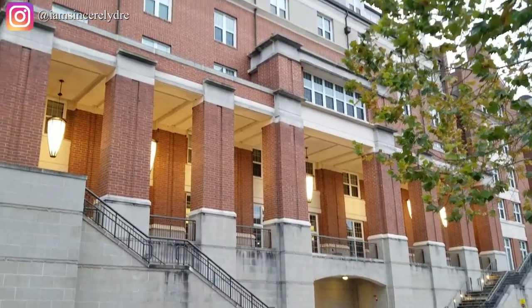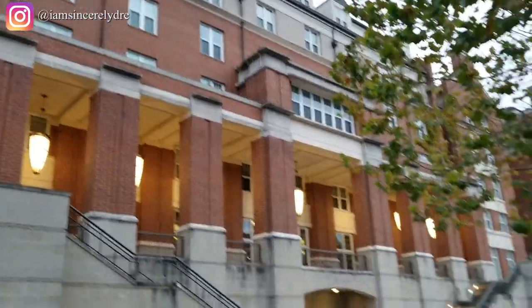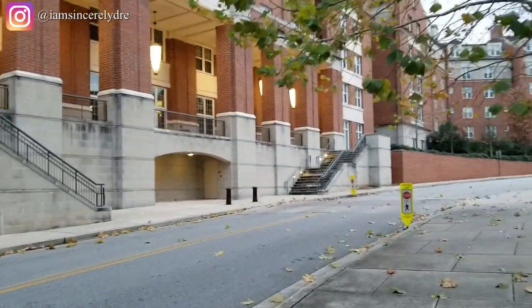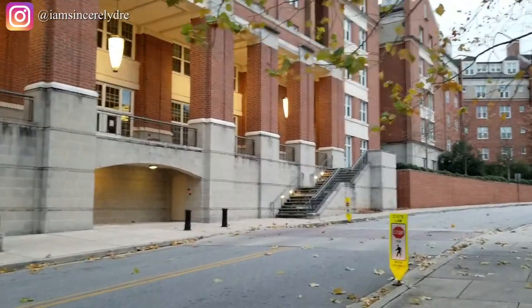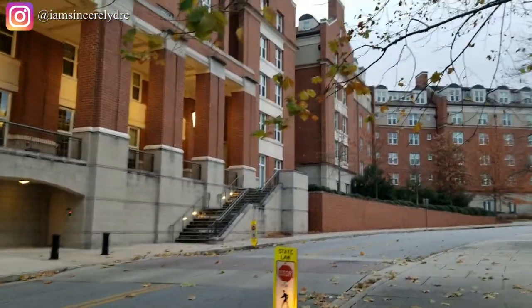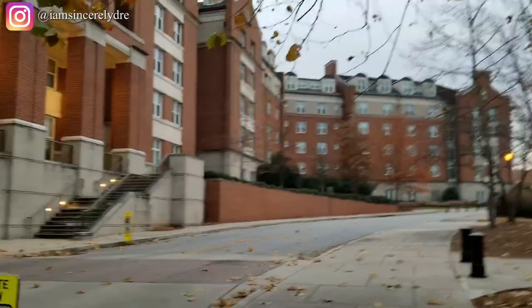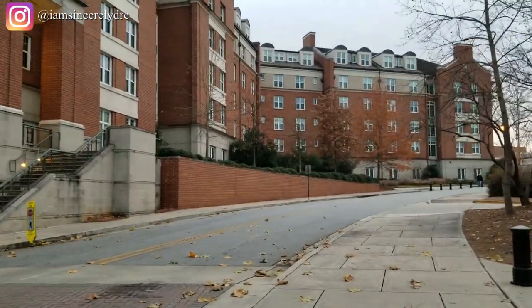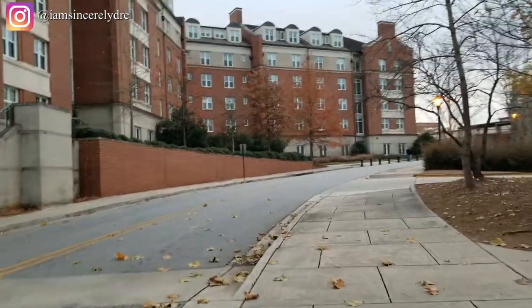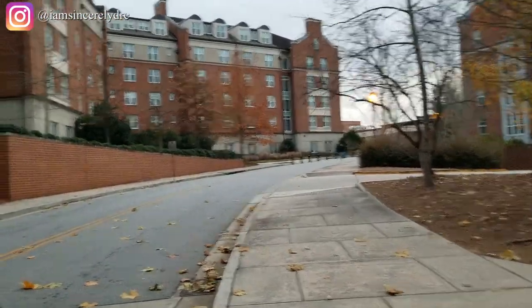This building we're looking at now is Building 1516. You can see the stairs in the front — that's how you access the building. There is no first floor entrance, but there is a ramp over to the right for accessible entry. These rooms are more hotel-style — you can learn more about that in my university housing video.